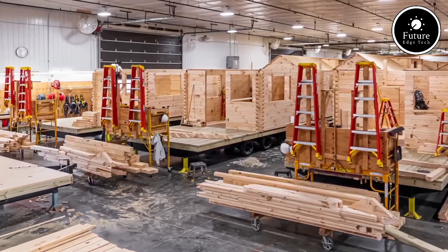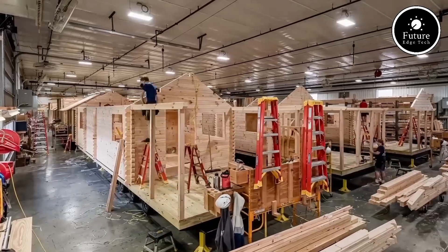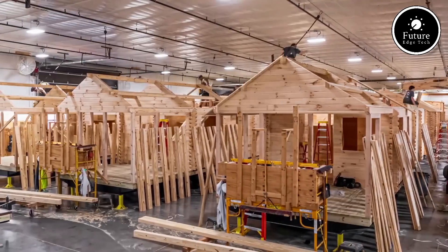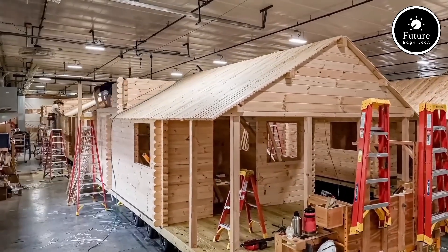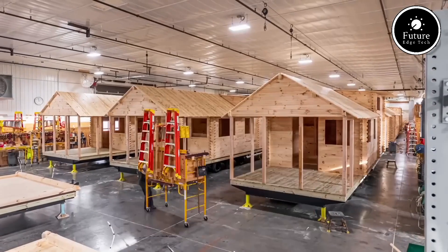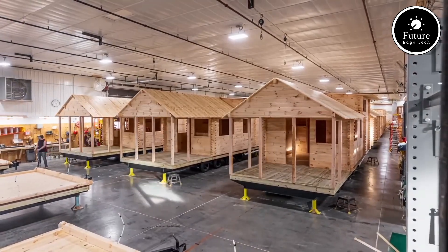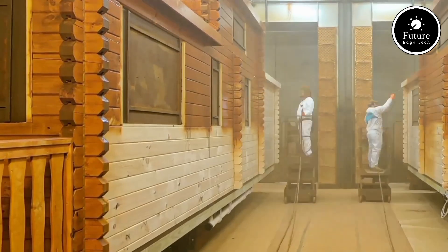The company has a reputation for excellent customer service and clear communication, guiding clients from the initial design phase to final installation. In summary, Lancaster Log Cabins combines the traditional charm of log homes with modern convenience, offering high-quality, customizable cabins ready to be enjoyed upon delivery. Whether you're looking for a cozy retreat or a rustic home, Lancaster Log Cabins provides an inviting and durable space that feels like it's always been part of the landscape.